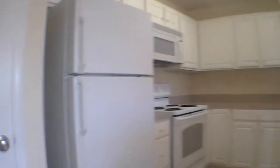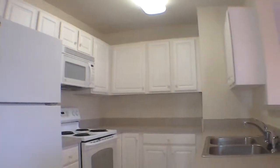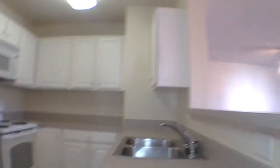We also have the kitchen with all white appliances, lots of cabinet space, and a pantry.